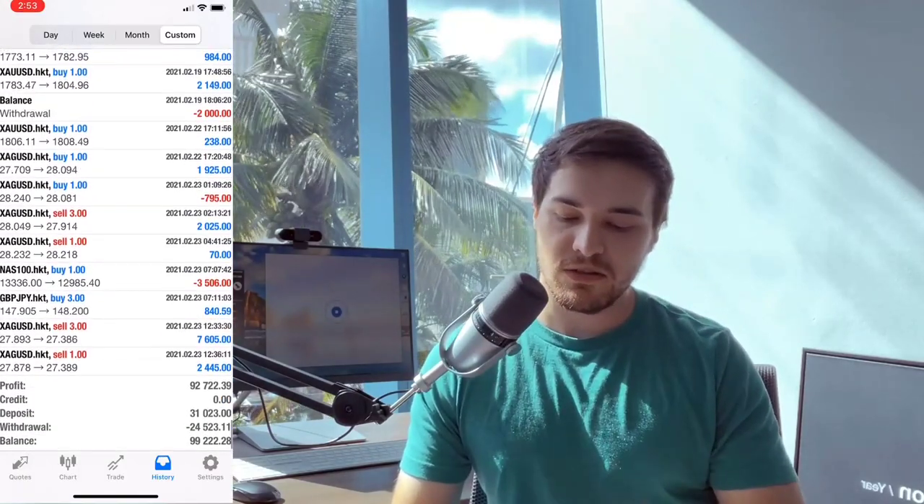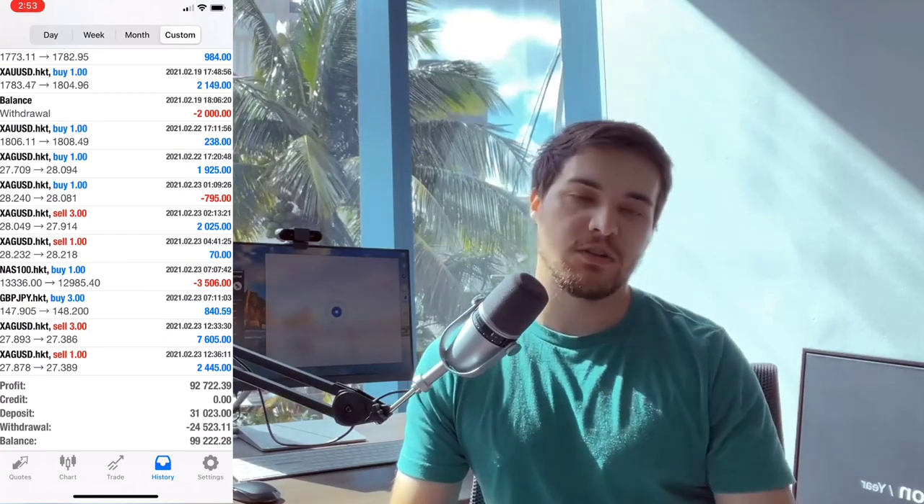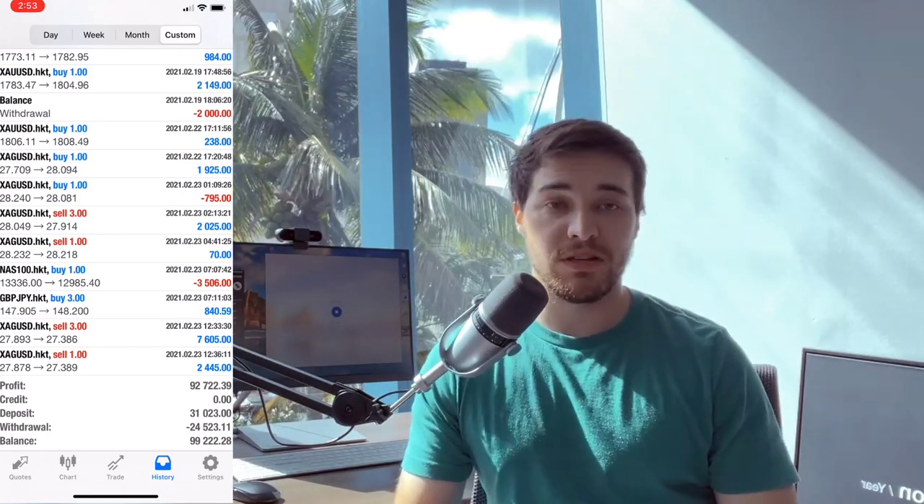As you can see, I deposited $31,000 back in December, made $92,000, and I withdrew only $24,000. So what I'm going to do in this video is withdraw the entire account. Once this USDCAD trade closes — whether it hits stop loss or take profit — I'm going to withdraw the entire account, and live, you're going to see it hit my Bitcoin wallet.